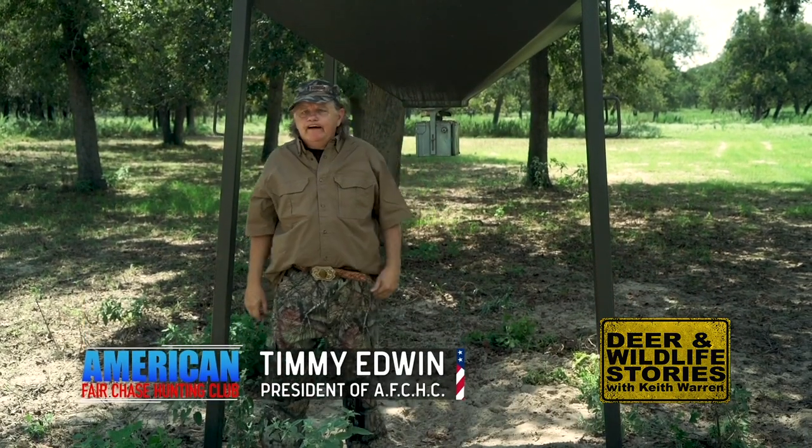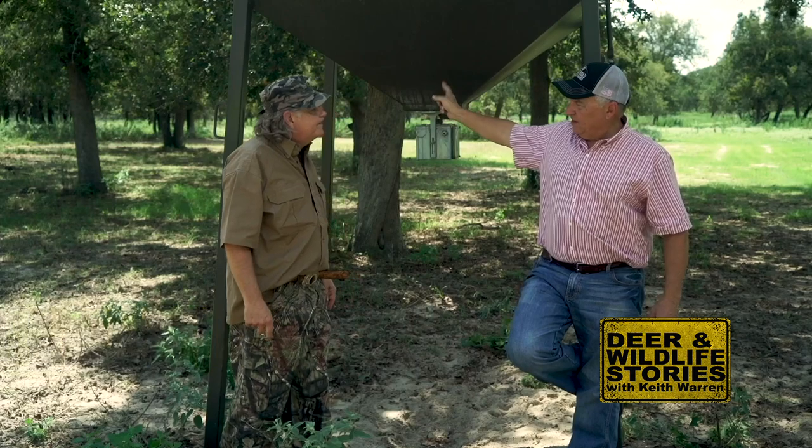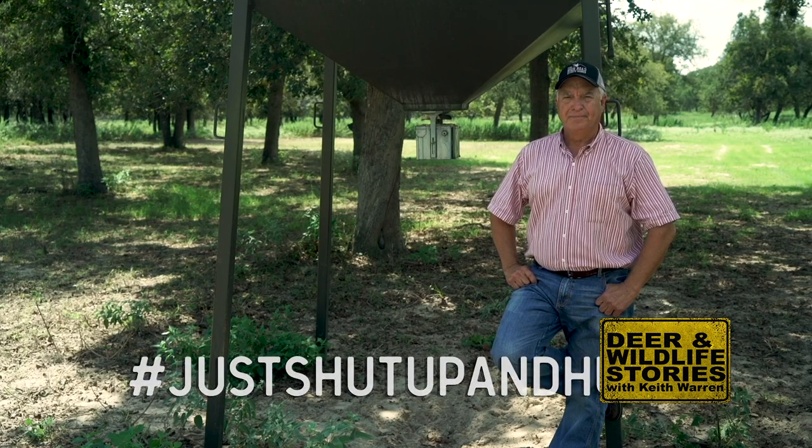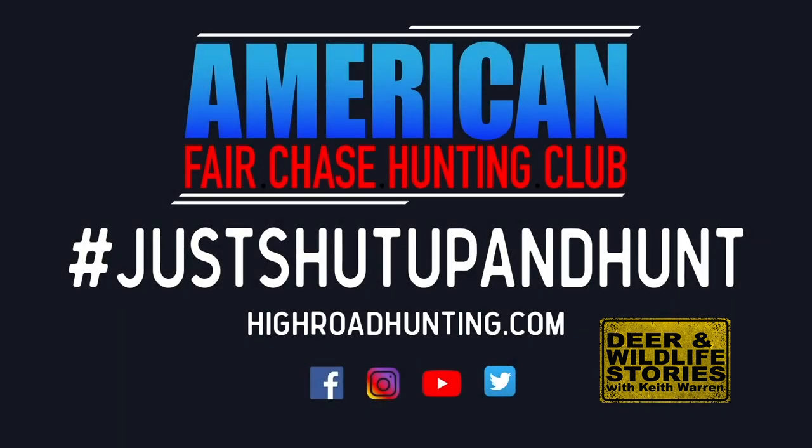Hey y'all, I'm Timmy Edwin, President of American Fair Chase Hunting Club. I've got this ACME global positioning satellite feeder right here — it uses all the stars up in the sky to make the feed go out there with a deer nowhere to come every night for dinner. Keith Warren asks: is this feeder fair chase? Well, I don't know — what does fair chase mean to you? My advice? Until you figure it out, just shut up and hunt. If you're trying to figure out fair chase, use the hashtag #JustShutUpAndHunt on social media.